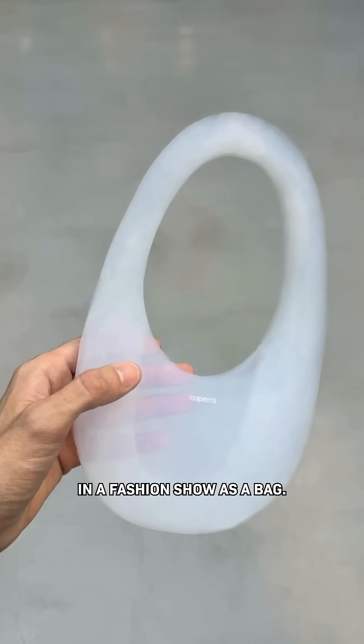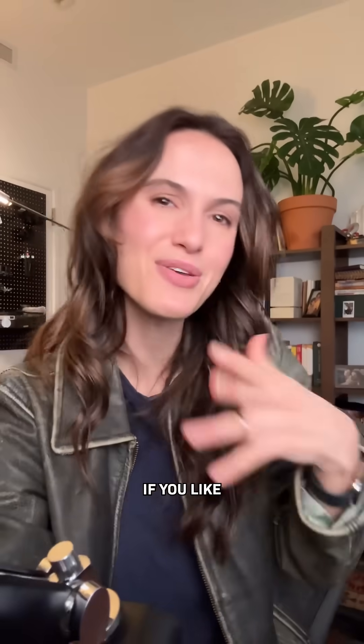The reason people are talking about this material now is that it was just repurposed in a fashion show as a bag. I think it looks super cool, but why we made it is even cooler. If you like this kind of optimistic science and tech stories, follow for more.